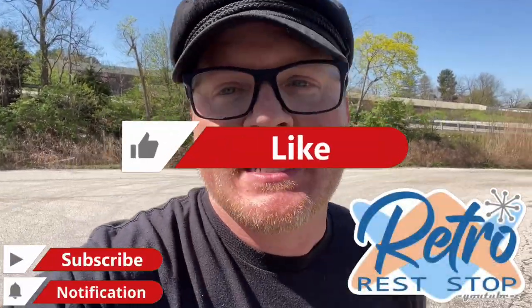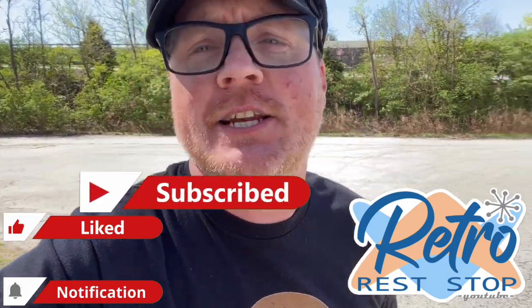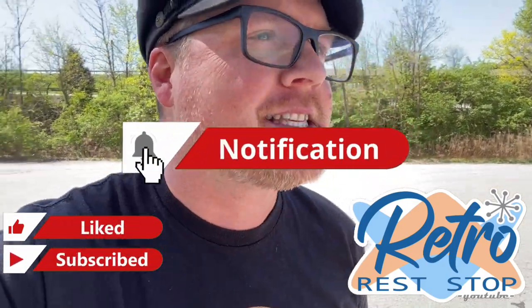Hey everybody, this video once again brings us back out to the Valley Forge, King of Prussia, Pennsylvania area. The reason why we're back out here again today is to take a look at something pretty interesting, something that I've been wanting to take a look at for a while now because I just love the history of this whole area. Not just the Revolutionary War history — there is plenty of that right over there, right on the other side of Highway 422. It's the Valley Forge National Historical Park.